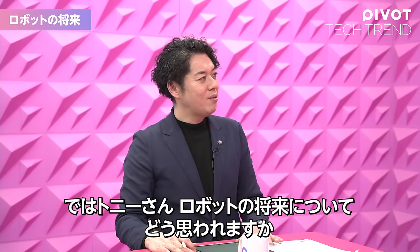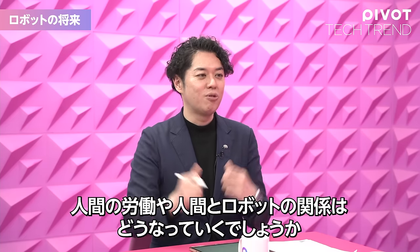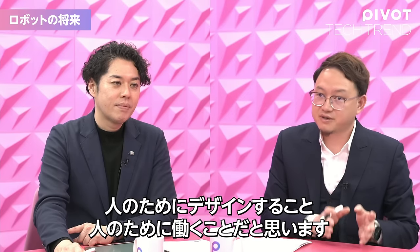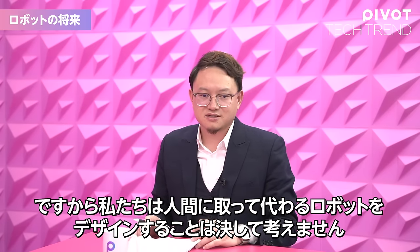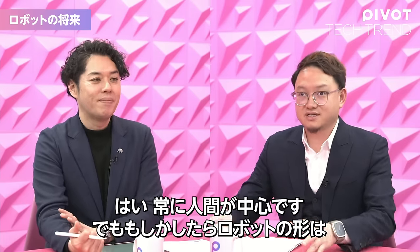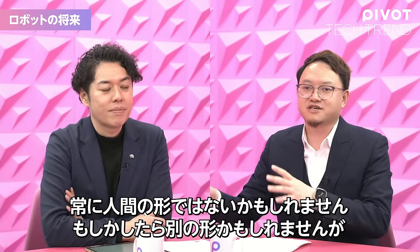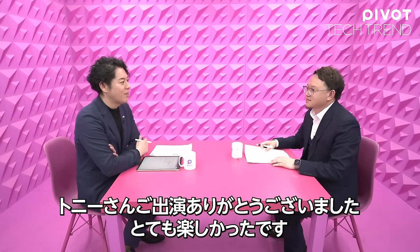Tony, what do you think the future of robots will be? What will happen to human labor, and what will happen to the relationship between human beings and robots? It's very hard to predict. But I think the purpose of robots is to be designed for people and work for people. We will never consider designing a robot to take the place of human beings, but to work for them. Humans are always the center. The robot's shape may not always be humanoid — maybe other shapes — adapting to different conditions, scenarios, and challenges of human society. Tony, thanks for joining our show.